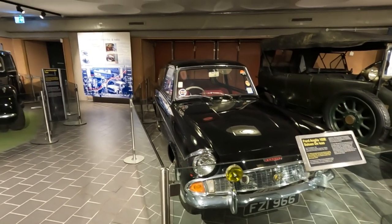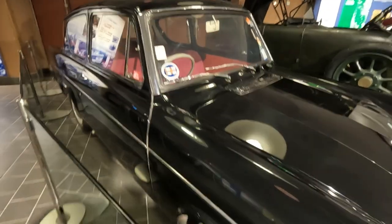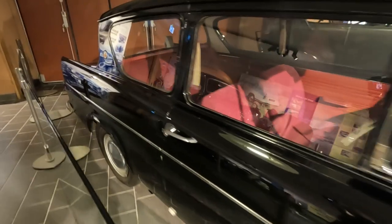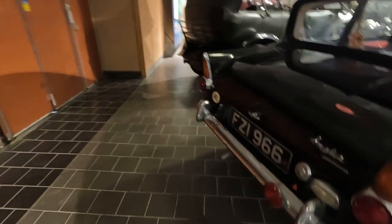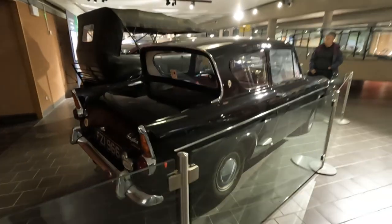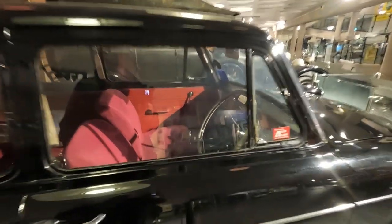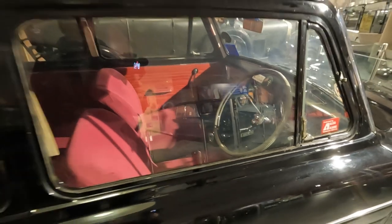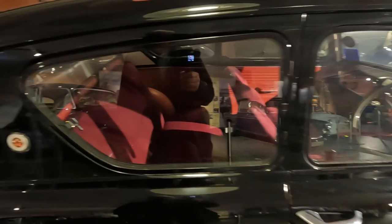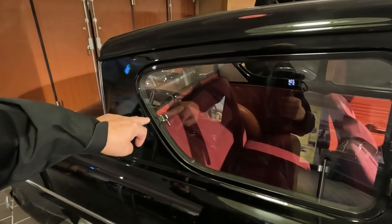The 1959 Ford Anglia shows how American styling came to British cars — the tail fins and big grills of US cars seen in 1950s movies. It looked so stylish that there was a ready market. It still is quite a stylish car. Great big steering wheel, push-out side windows — we've still got push-out windows like that on our VW Up.